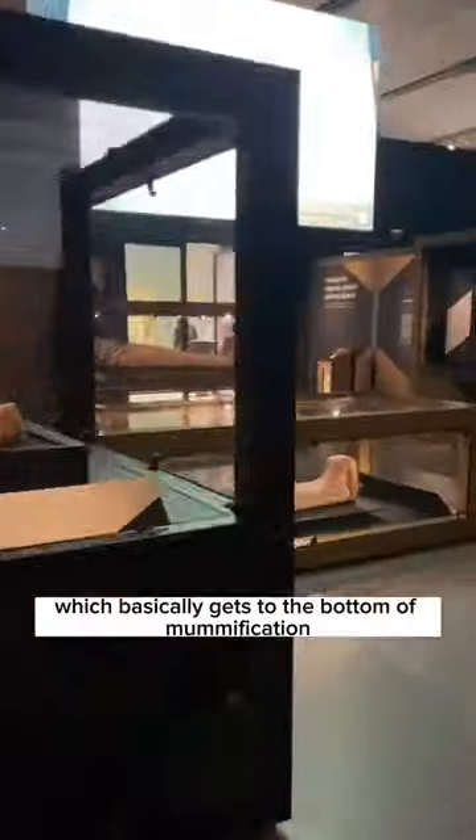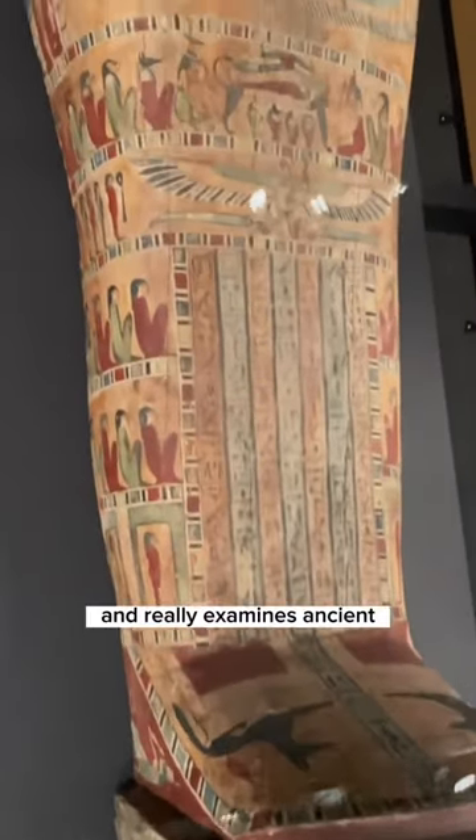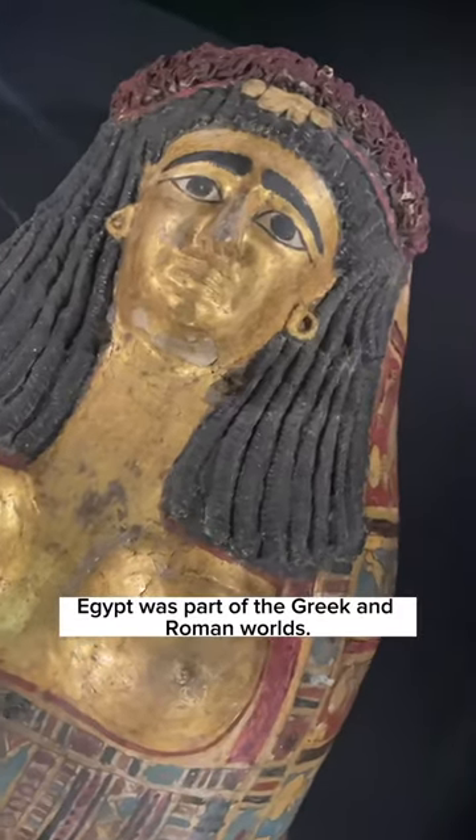There's also a brand new free exhibition, The Golden Mummies of Egypt, which basically gets to the bottom of mummification and really examines ancient Egyptian beliefs about the afterlife during an era when Egypt was part of the Greek and Roman worlds.